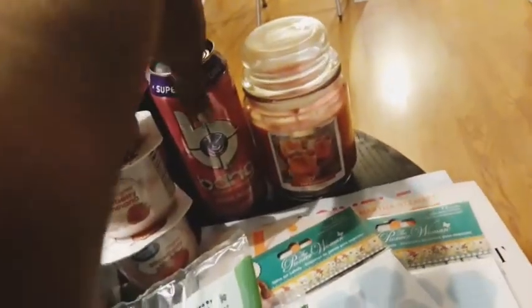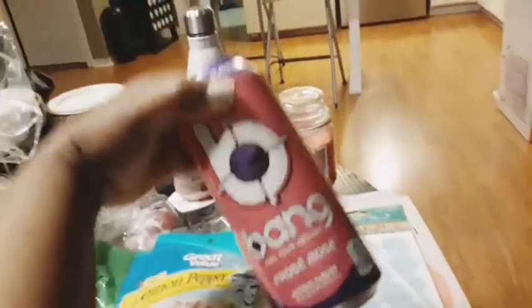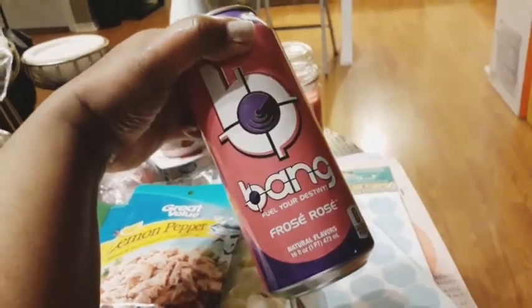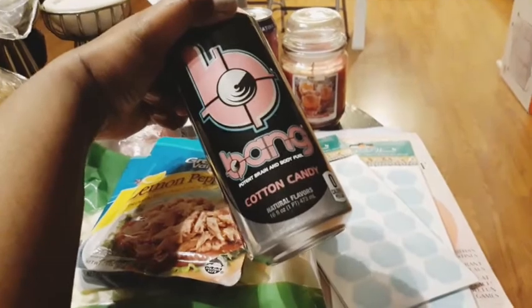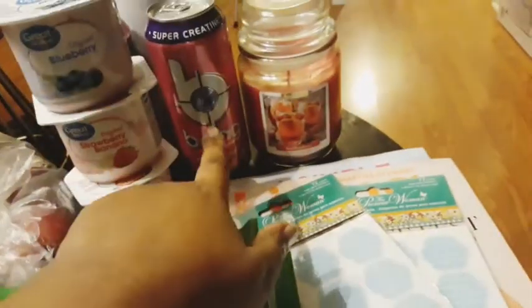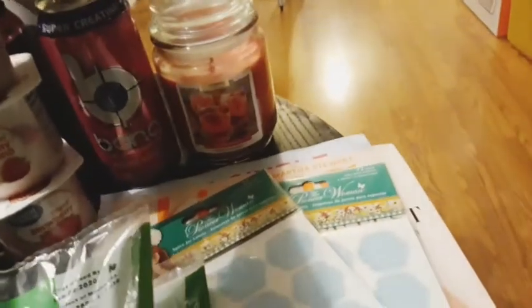I also got some Bang energy drinks - I love these. I got the Frosé Rosé and the Bang cotton candy which is so delicious. I've never tried the Frosé Rosé one, so I'll let you guys know if I like that or not. And if you have tried it, let me know in the comment section what you think about it.